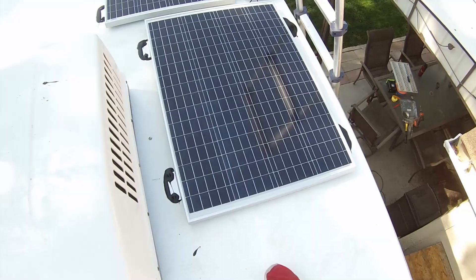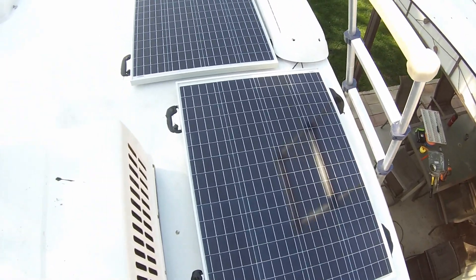Hey guys, Colorado Camper Man Brian here. In today's video I'm going to give you guys seven reasons why you should have at least some type of solar setup for your RV.